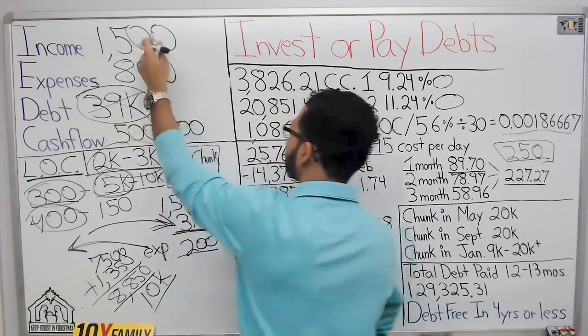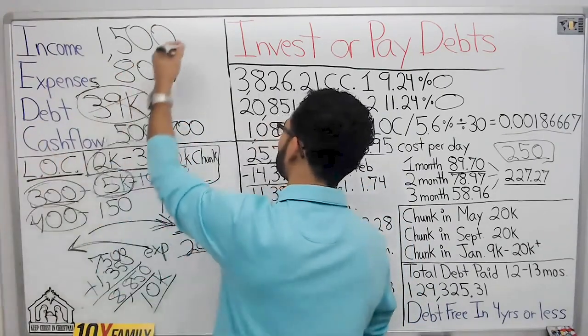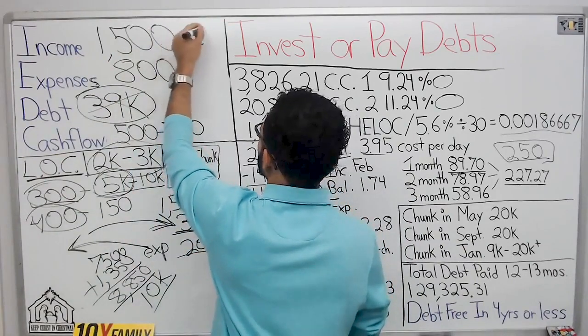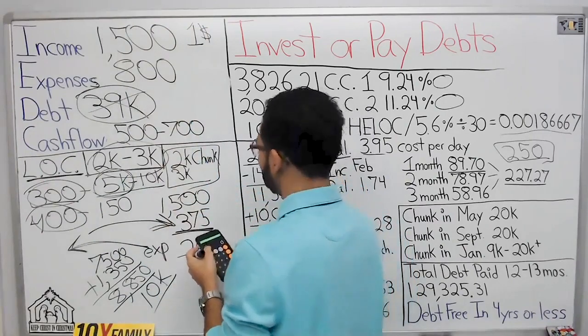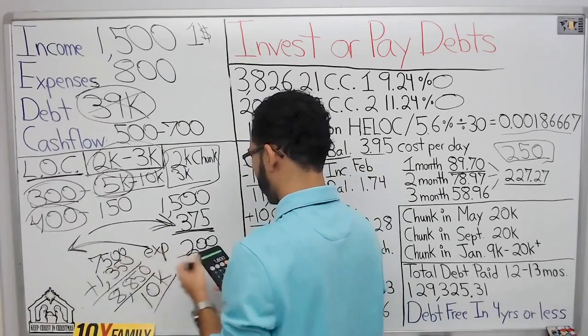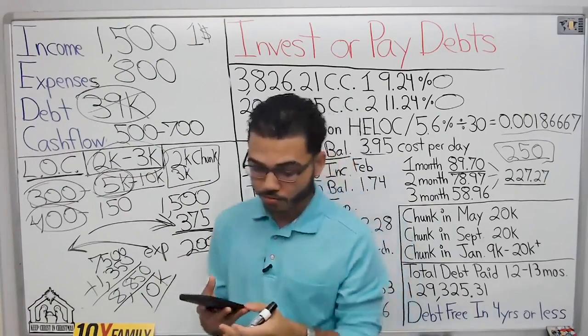By that time your income will be a lot more. In a year, if all you did was get a $1 raise, that increases your income by about $150 a month — so that's an extra $1,800 a year. Not bad at all.